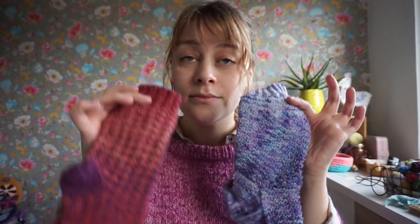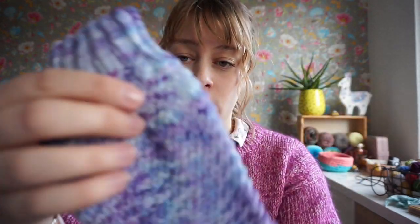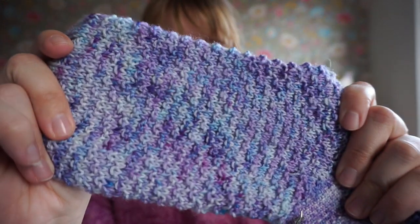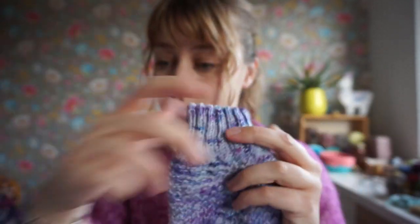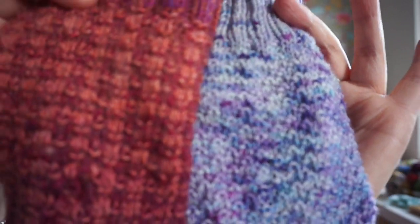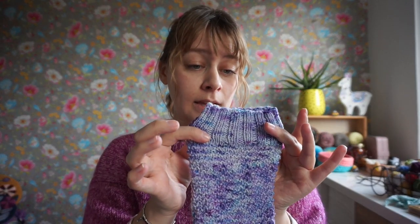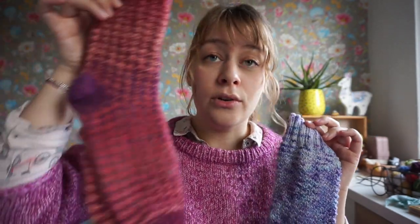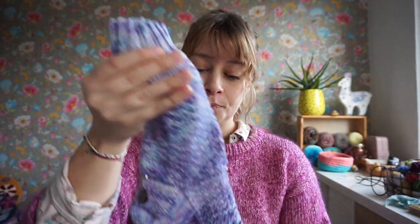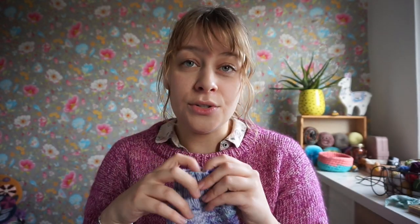This is the same pattern — for this sock I just used the texture pattern without changing color. So it is the same pattern; it just looks completely different. The only thing that is not in the pattern is that I'm knitting these socks cuff down. The pattern for the wild strawberry socks is toe up, which is also my preferred way of knitting socks. I just wanted to do something different this time.